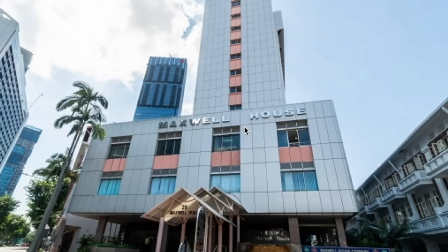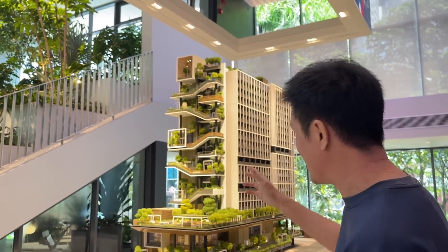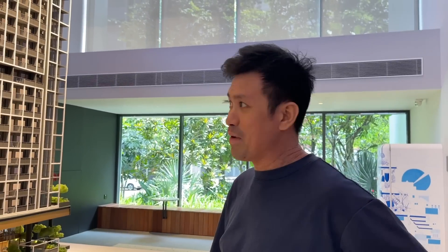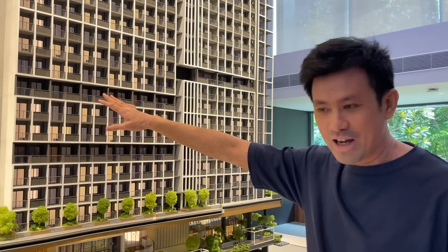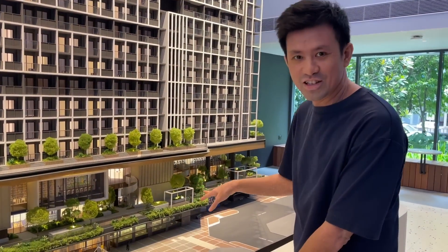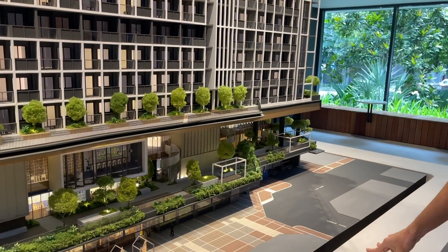Let's recap what this plot of land was formerly. Previously it was Maxwell House — this gives me a lot of memories. Fun fact: my previous office was at Maxwell House. And I remember during break time we would go down and chill out at one of the small cafes. Those were the days.